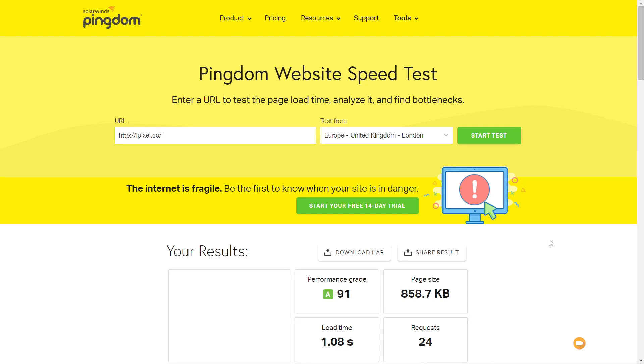Straight out of the box with just the basic Autoptimize configuration, you can see that's made a massive impact on the performance, the page size, the number of requests, and the overall load time. We're now just over one second. This is the first result so let me run it two more times, but already we're seeing this make a decent difference — getting us closer to the time we had with just Elementor installed without actual page content. That's a pretty good start.